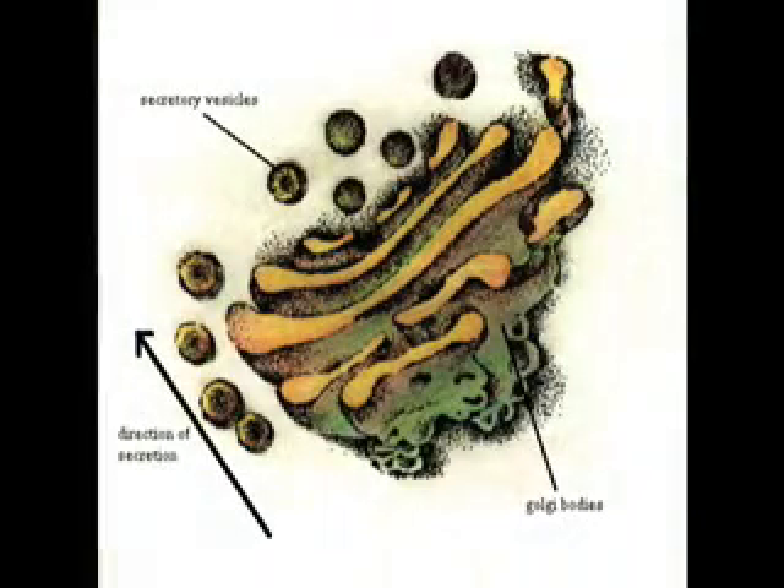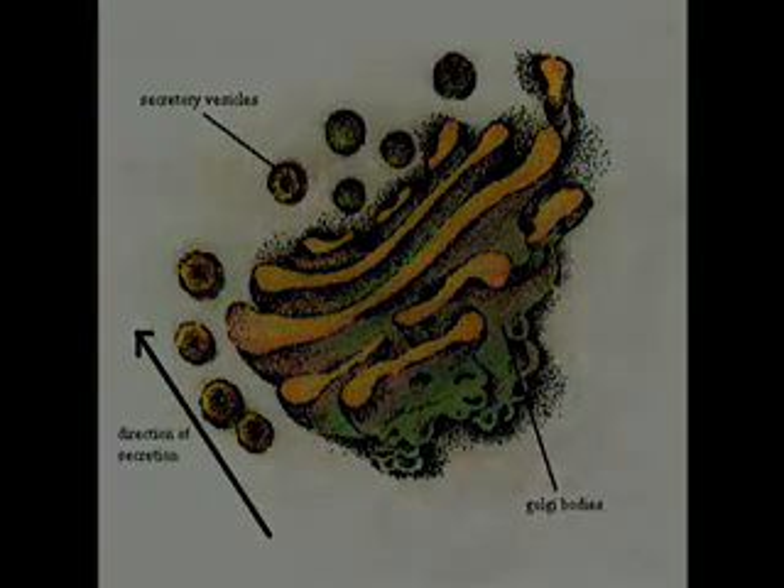The Golgi apparatus is like a post office. It receives molecules and sends them to their destination.